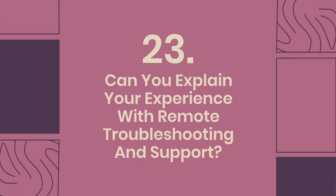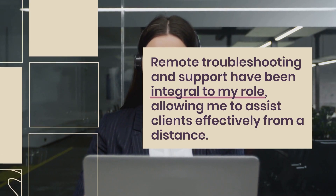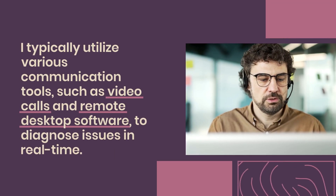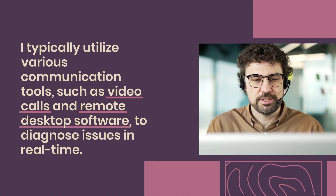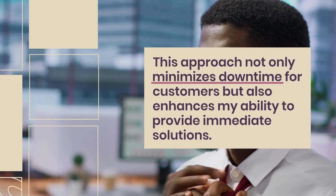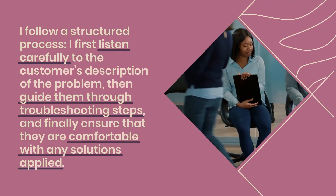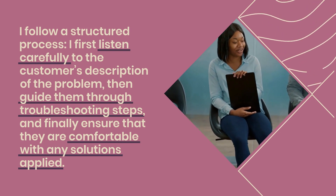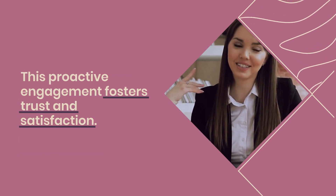Question 23: Can you explain your experience with remote troubleshooting and support? Remote troubleshooting and support have been integral to my role, allowing me to assist clients effectively from a distance. I typically utilize various communication tools, such as video calls and remote desktop software, to diagnose issues in real time. This approach not only minimizes downtime for customers but also enhances my ability to provide immediate solutions. I follow a structured process: first listening carefully to the customer's description of the problem, then guiding them through troubleshooting steps, and finally ensuring they are comfortable with any solutions applied.